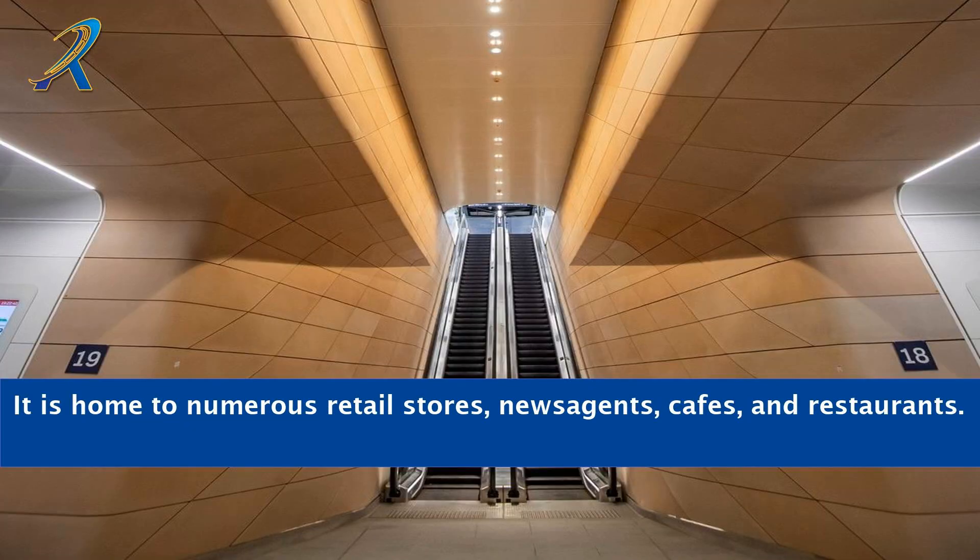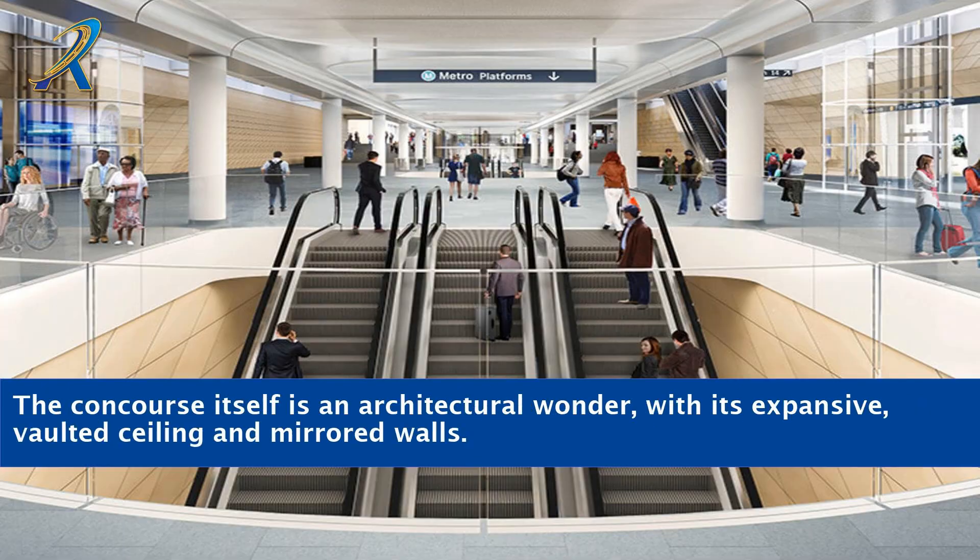It is home to numerous retail stores, newsagents, cafes and restaurants. The concourse itself is an architectural wonder, with its expansive, vaulted ceiling and mirrored walls.